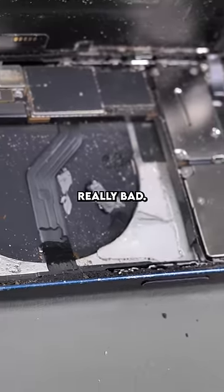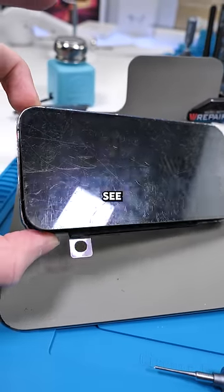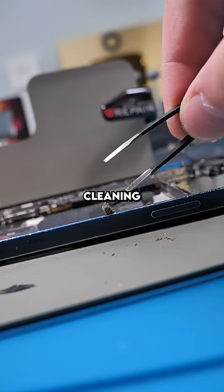Bruh, this is really bad. So somehow the new battery actually fixed the issue. Look at that screen though — you can't even see the actual screen, it's just scratches. I guess it's cleaning time.